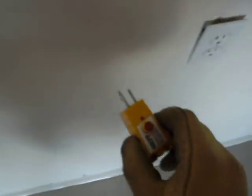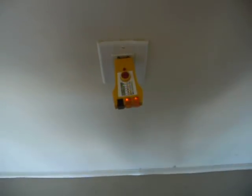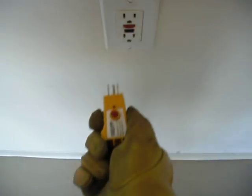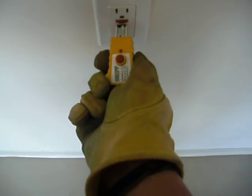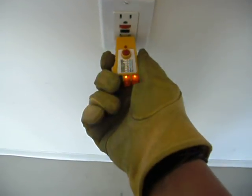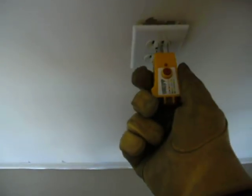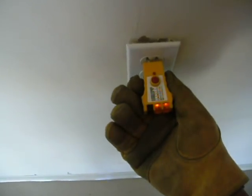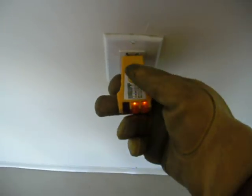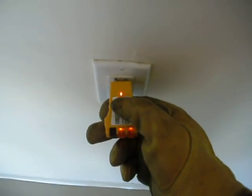Nothing up my sleeve. To press the test button — nothing happens. Hit the reset and go back over here, and we're hot again. Test button — nothing happens.